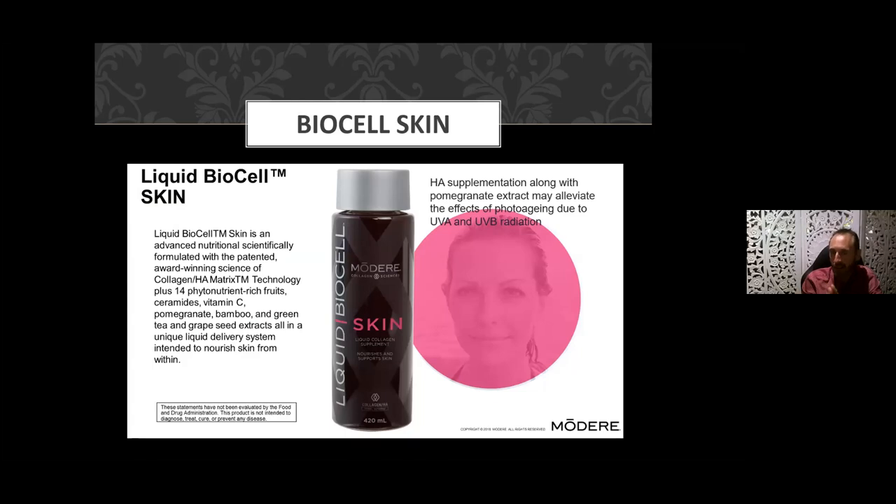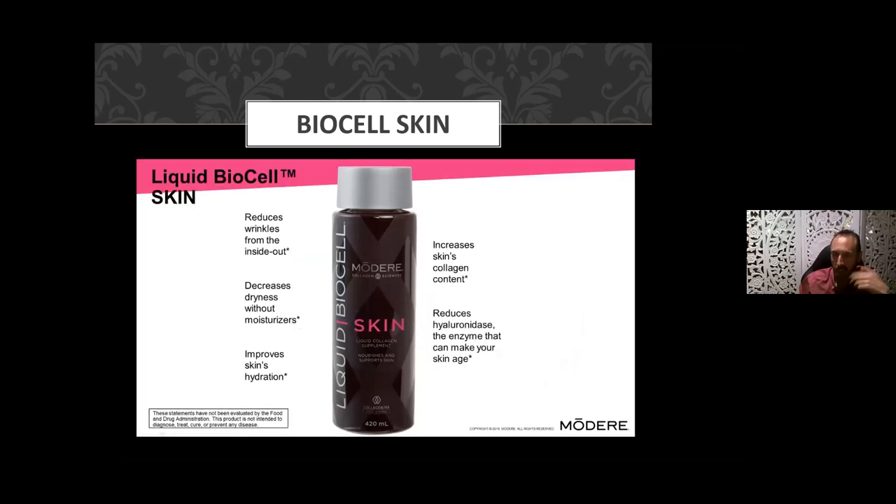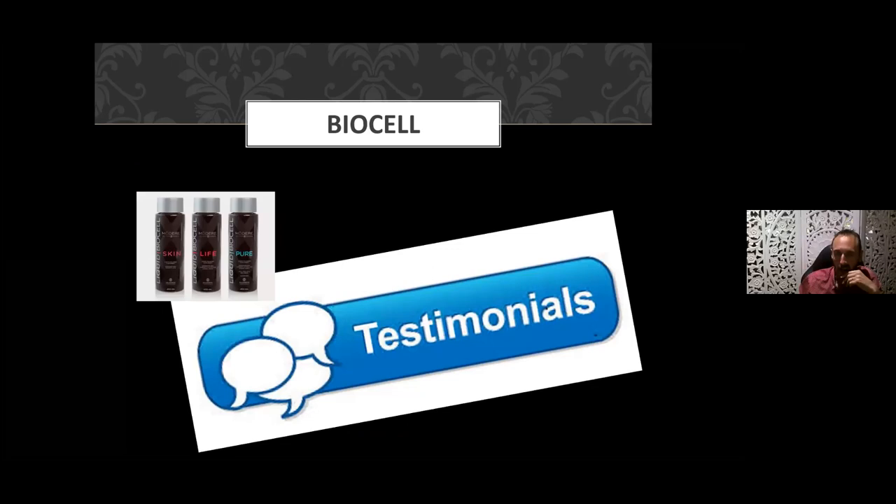These benefits can reduce some effects of ultraviolet radiation and sun damage. Pomegranate extracts may alleviate the effects of photo-aging due to UVA and UVB radiation. If you're concerned about your skin, you might particularly select BioCell Skin with those additional phytonutrient benefits. It contains the same amount of collagen, HA, and chondroitin sulfate as the other variants, providing the same benefits for joints, skin, and hair.